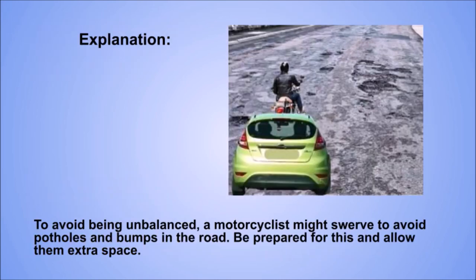Explanation. To avoid being unbalanced, a motorcyclist might swerve to avoid potholes and bumps in the road. Be prepared for this and allow them extra space.